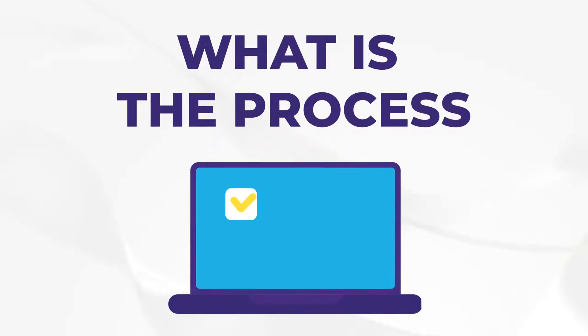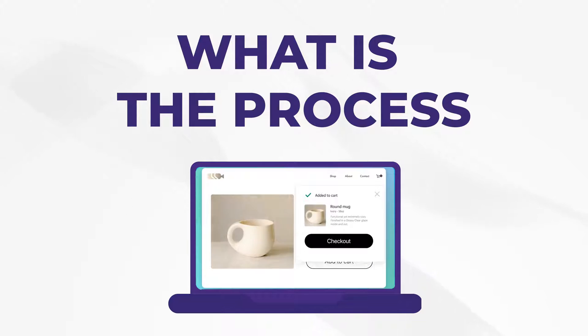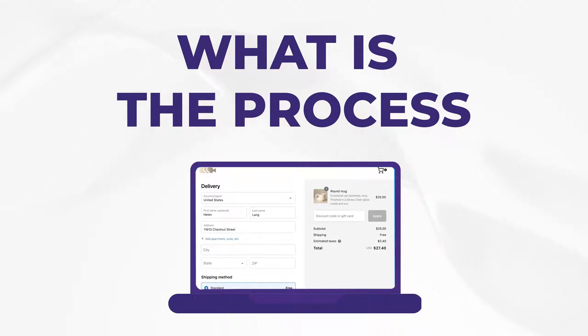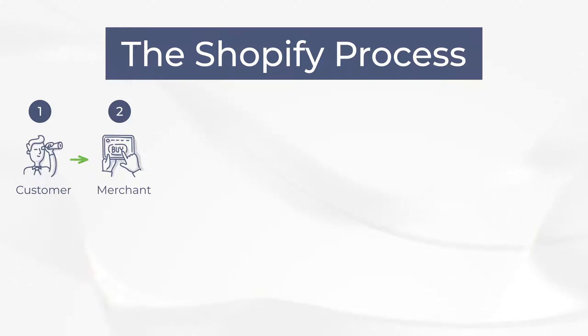First things first, I want to explain the process — how does Shopify work? Understanding this will help you understand what options you have available and how this all works. Let me give you a quick example of a checkout flow.